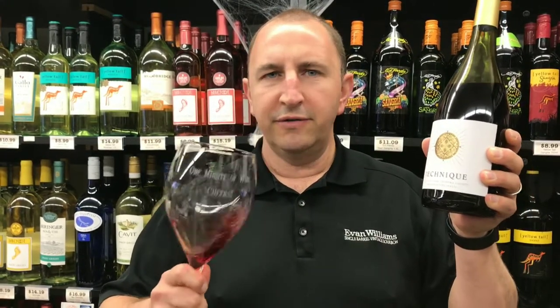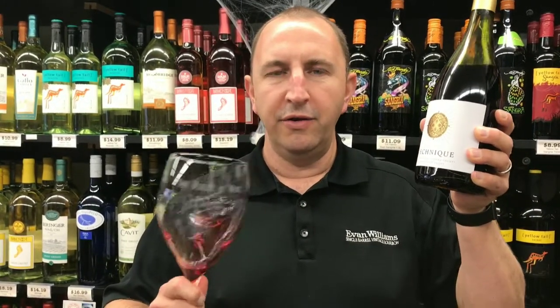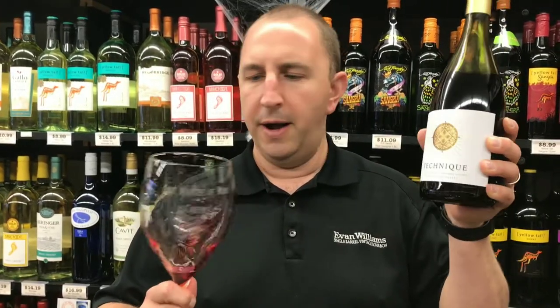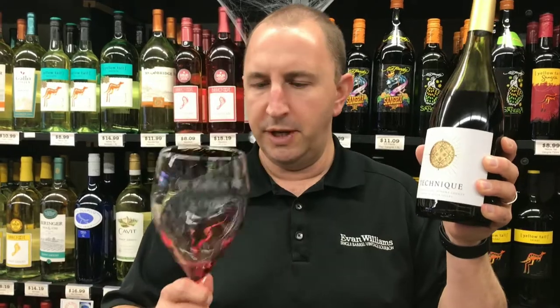I get a nice combination of cherry and spice, like baking spices, cloves, cinnamon in there. Very light, probably 100% Pinot Noir.